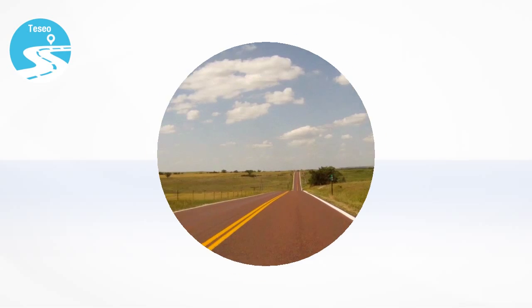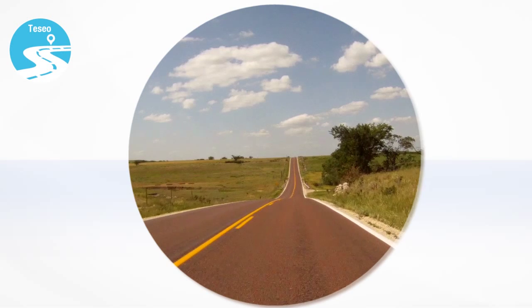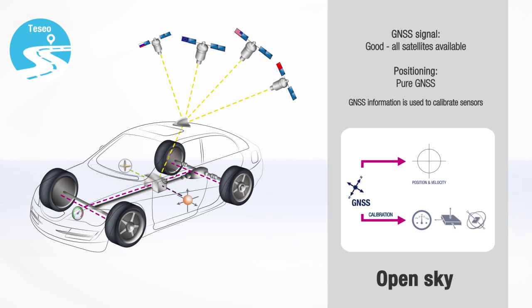The most favorable conditions occur when there is no obstacle between the GNSS antenna and the satellites — called the Open Sky Scenario. In these conditions, the GNSS antenna can capture signals coming from several satellites from multiple constellations. The Tessio Positioning System uses these signals to calculate the position while providing the various sensors with calibration information.